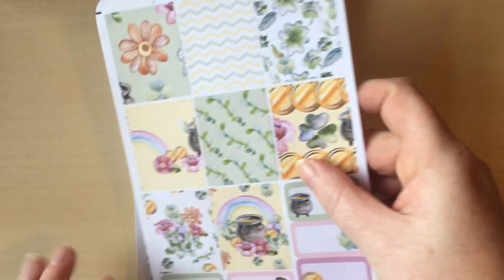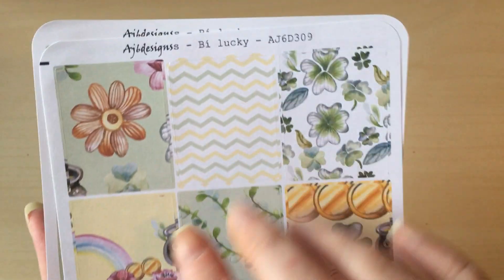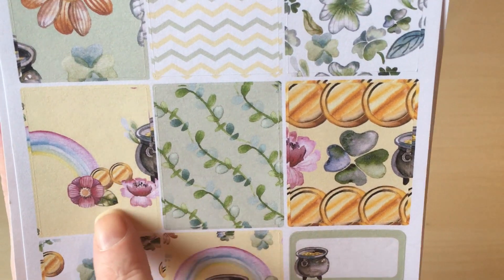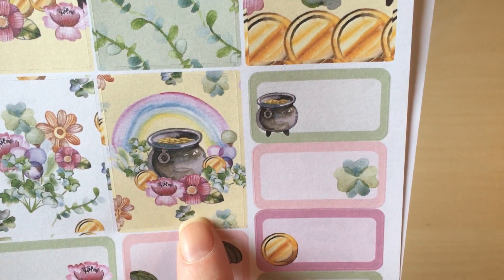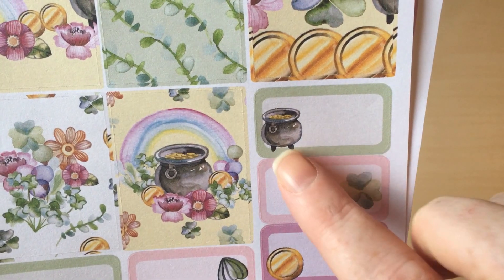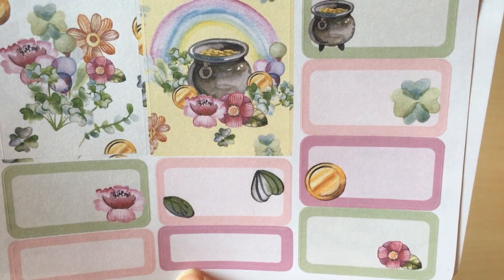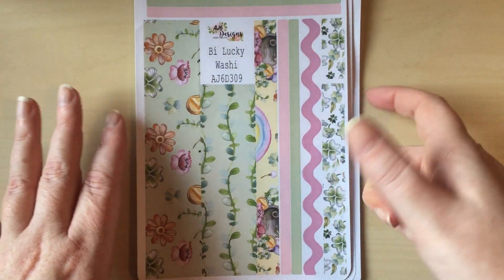There's a quote box: 'Luck is what happens when preparation meets opportunity' — which is lovely. Then the full boxes — you get a full eight here as well, which are just lovely. I love that flower; it makes me really happy. There are some little chevrons, beautiful clovers, the end of the rainbow into a pile of money and flowers, some beautiful vines, some coins, more florals, and then my absolute favorite — the pot of gold with the florals around it.